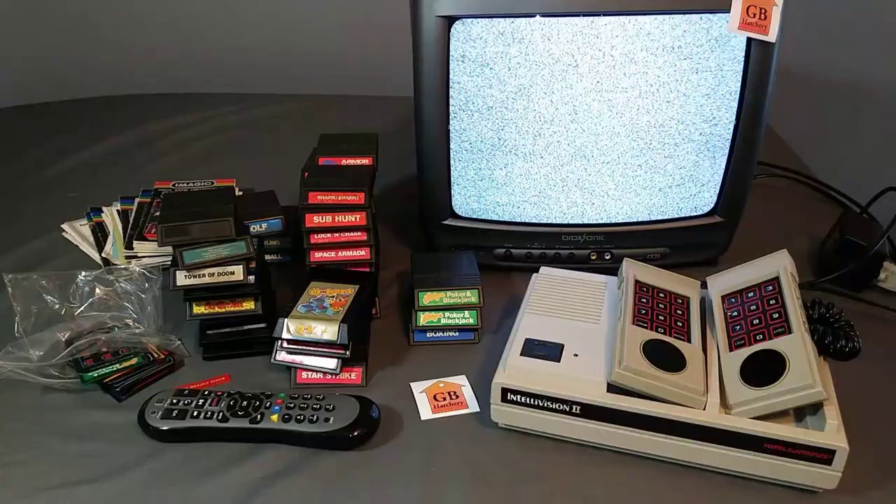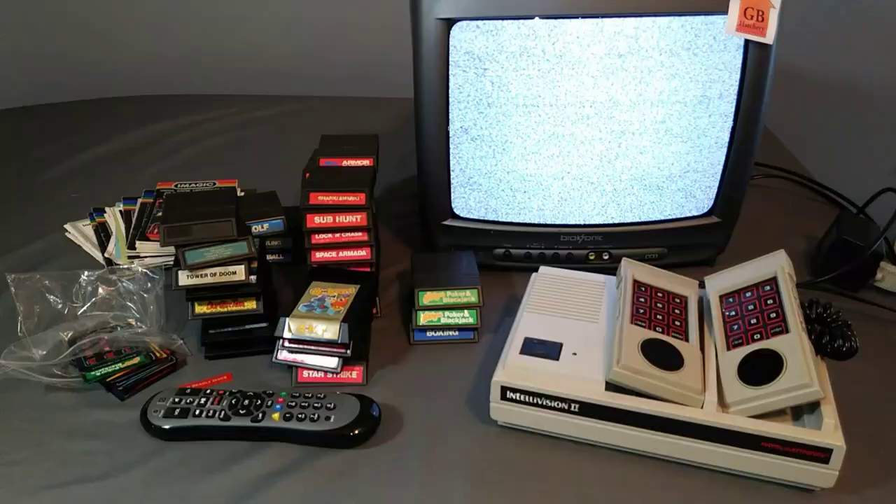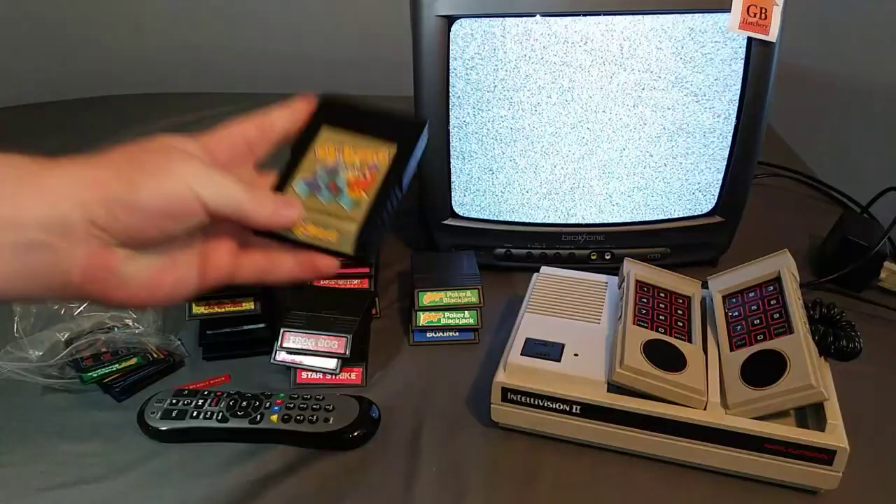Hi, welcome back to this YouTube channel and my eBay seller's account GB Hatchery. Today is a listing-specific video for this Intellivision 2 by Mattel Electronics — it's an old game system from 1982, so this system is almost 40 years old. I remember this era; I played a little more of the Atari 2600 but I definitely remember Q*bert.